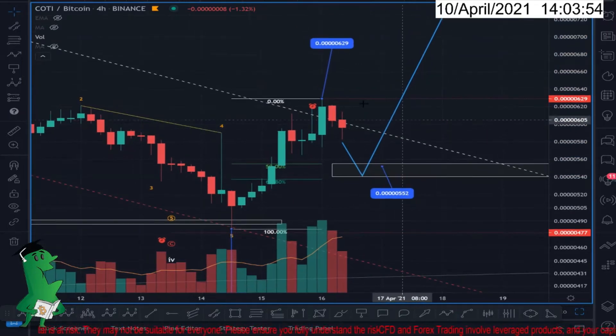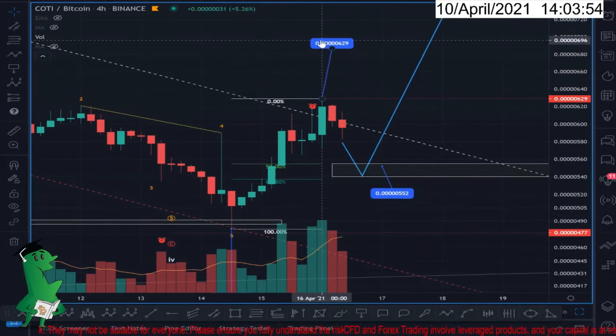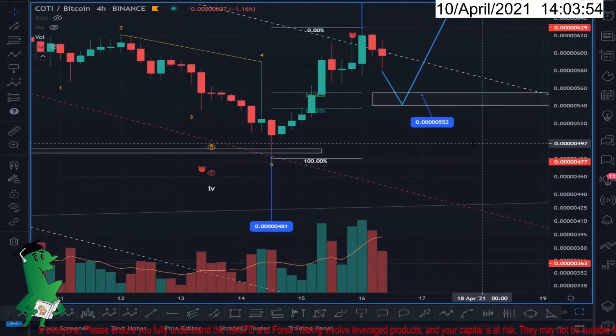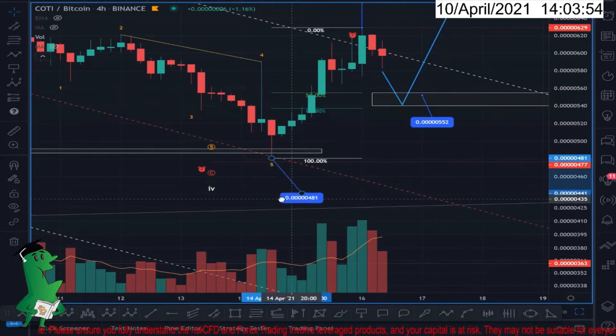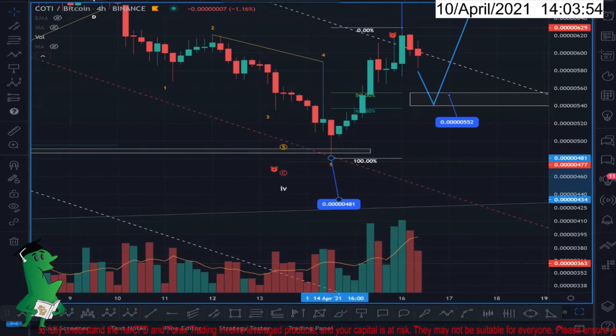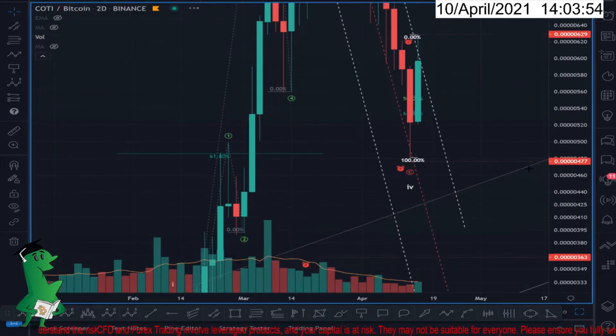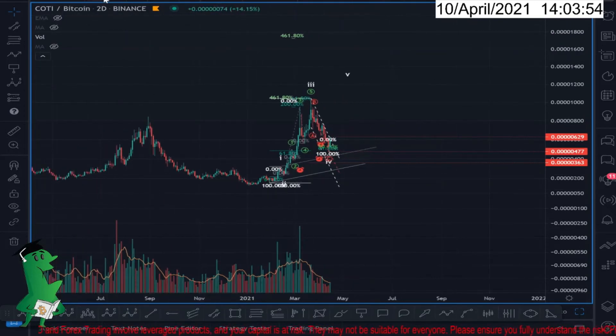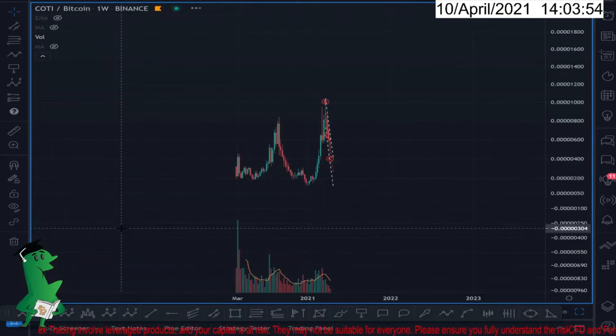The other way is to wait for this level to get broken and then be a buyer. This is the safest approach and what I recommend. In both cases, this is the stop loss level, so you have to keep your stop loss here. Let me zoom out to show you what is happening.